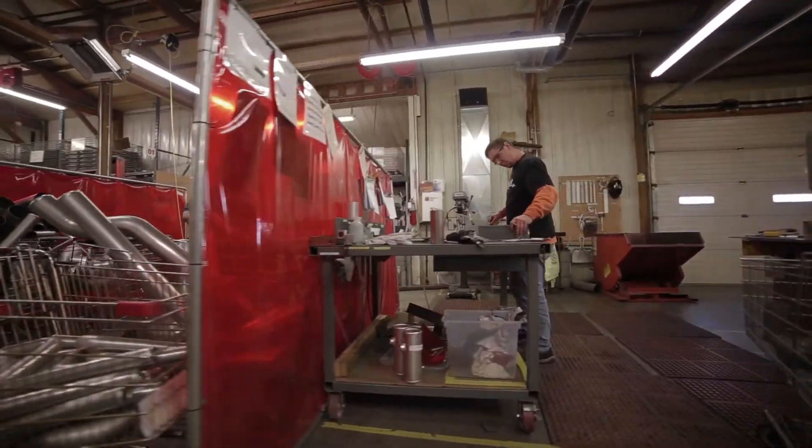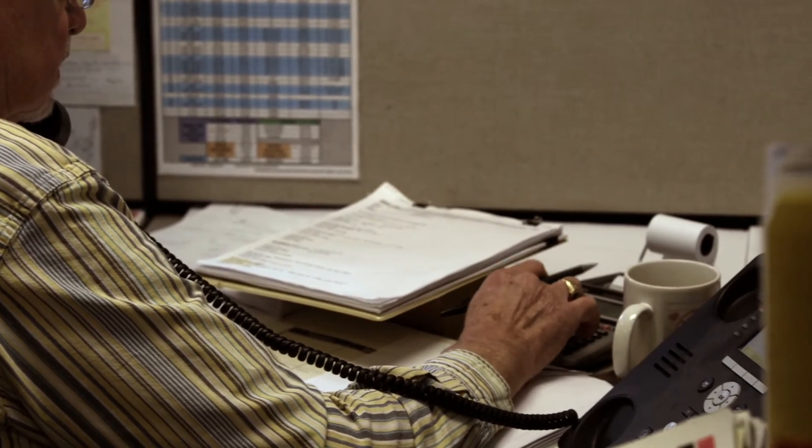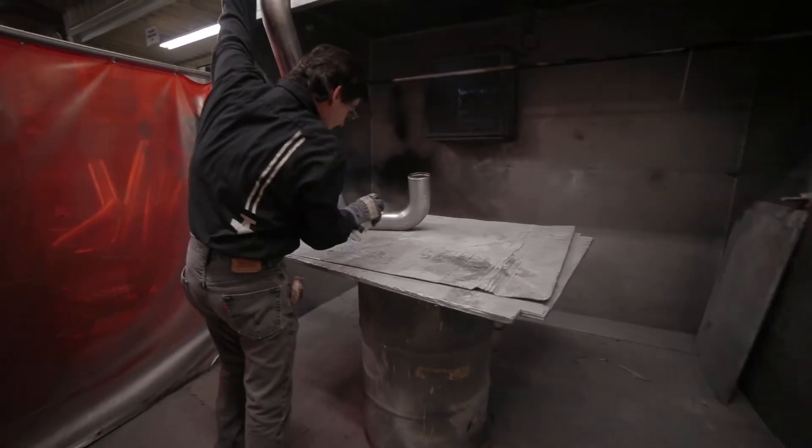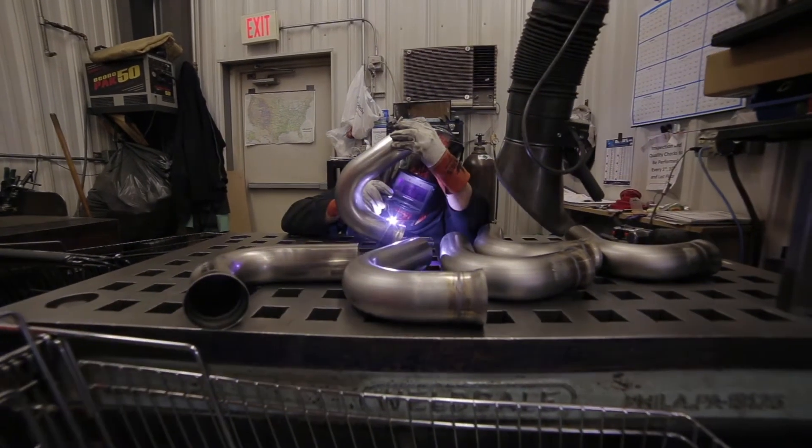When you call into AutoJet, you always speak to a live person — either a sales engineer or a product engineer, somebody who knows what they're talking about. The benders, fabricators, and welders we have are some of the best I've ever seen. We have a lot of people here who really care about the product and have a lot of pride in what they produce. When you get something made from AutoJet, you're going to have a product you're proud of.